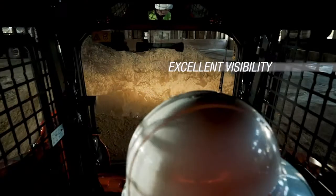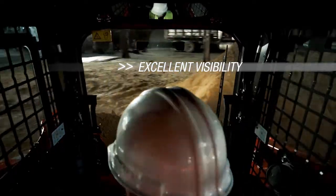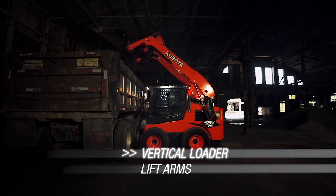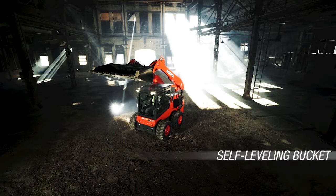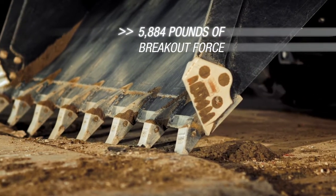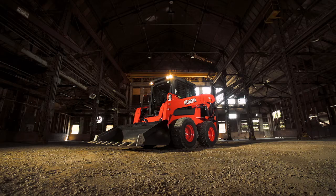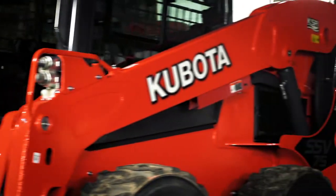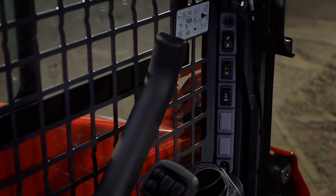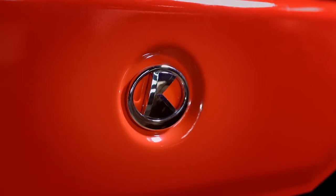Decades spent in the driver's seat inspired a sharpened view. A relentless work ethic gets results. And it's all wrapped in the toughness to never back down. The SSV75 is Kubota through and through, so everything is accounted for.